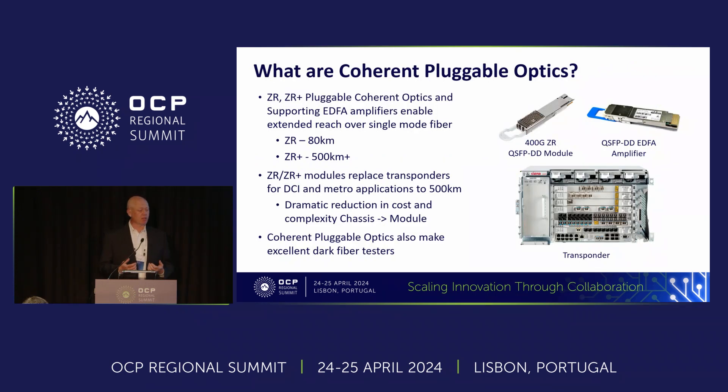What are coherent pluggable optics? These are long-range pluggable optics that fit in standard form factors that allow you to go beyond the building. Standard optics typically go about two kilometers; these allow you to go 80 kilometers, 500 kilometers plus. They displace the giant proprietary transponder boxes with something tiny, fully standards-based, and easy to use. Coherent optics also make an excellent dark fiber tester — you can use these low-cost modules to test and qualify your fiber before deploying a link to customers.